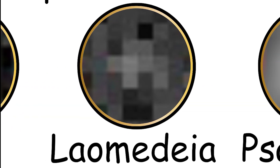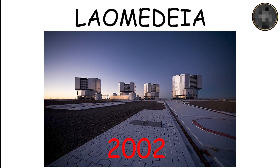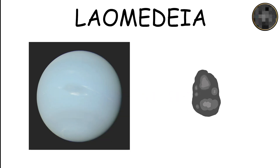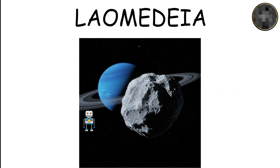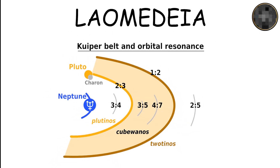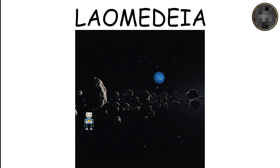Laomedeia, also a retrograde moon, was discovered in 2002 and orbits Neptune at about 21 million kilometers. With a diameter of around 32 kilometers, it is one of the smaller moons of Neptune. Its irregular orbit hints that it was captured by Neptune's gravity, aligning it with Neptune's outer irregular moon family.